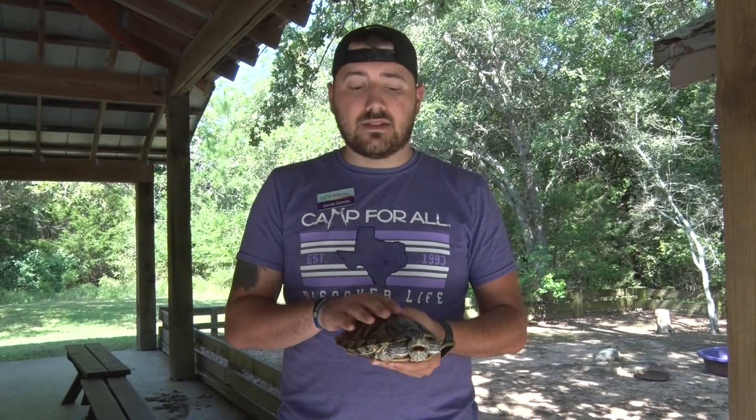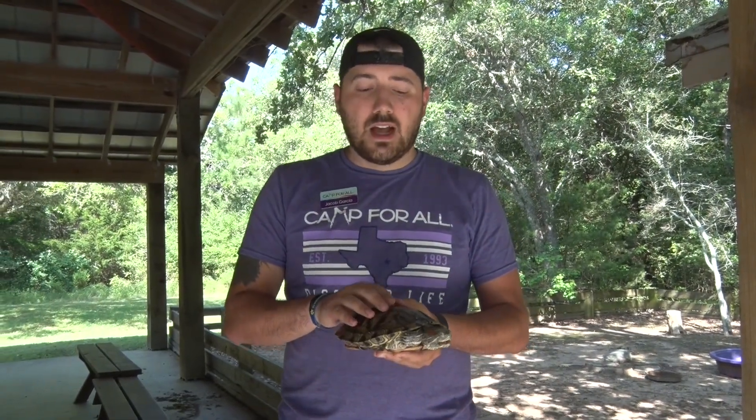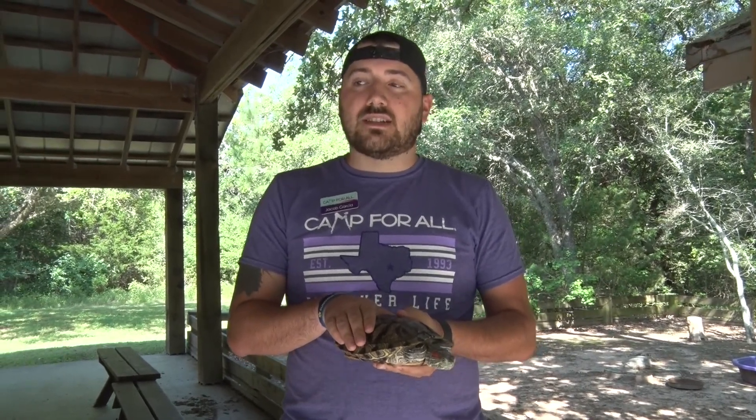Out of all the turtles in the United States that are kept as pets, these are the most popular. Turtles like to eat lots of plants, algae, and flowers. They really like dandelions.